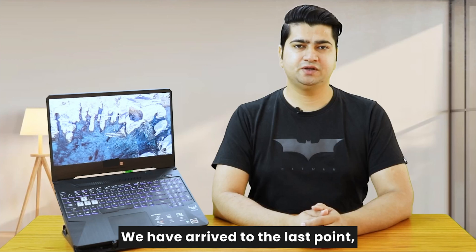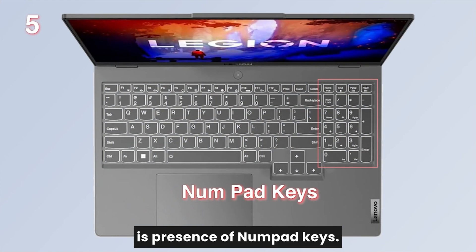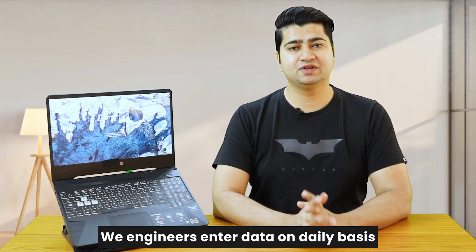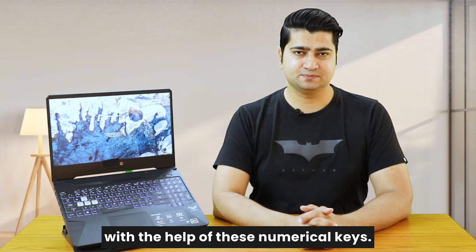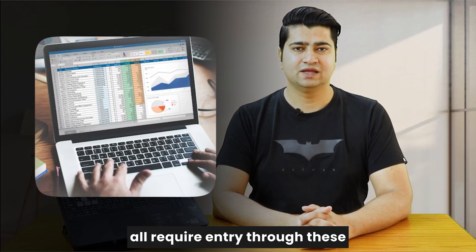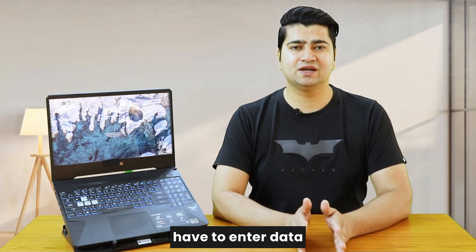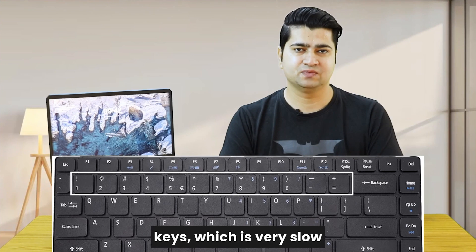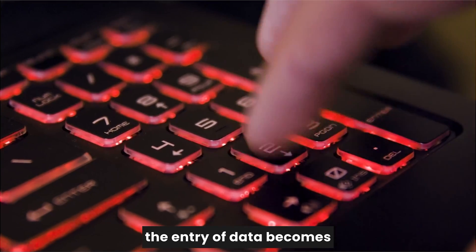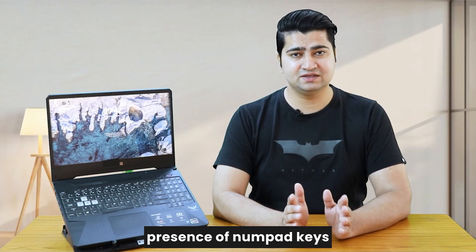We have arrived at the last point but not the least. A very important piece of hardware your laptop must have is the presence of numpad keys. We engineers enter data on a daily basis with the help of these numerical keys — the inputs we provide into the software and the calculations we perform all require entry through numerical keys. Without numpad keys, you have to enter data through the horizontal number row, which is a very slow and inefficient process. With numpad keys, data entry becomes very fast and efficient, so for an engineer, their presence in a laptop is very important.